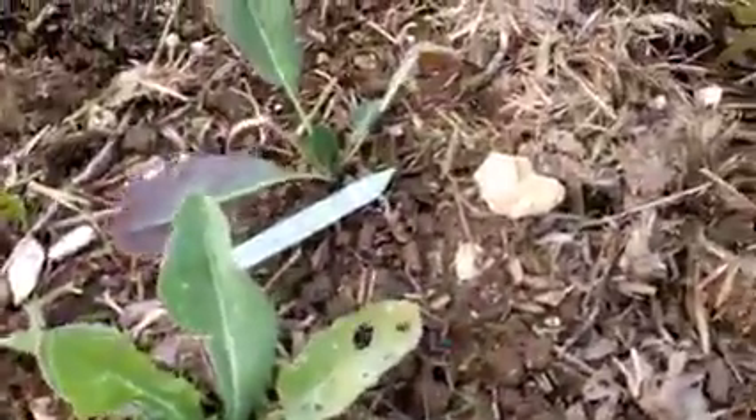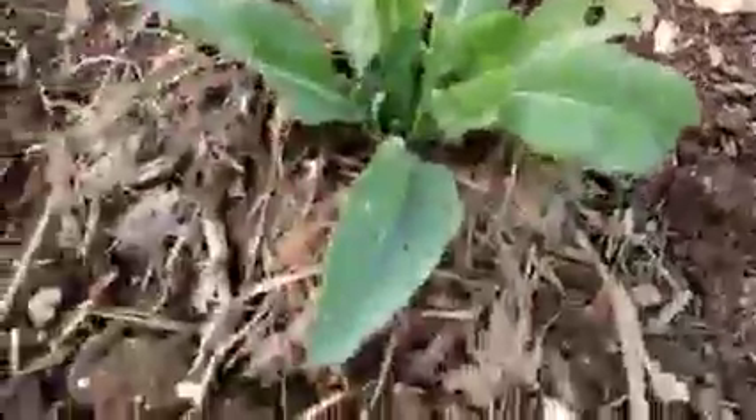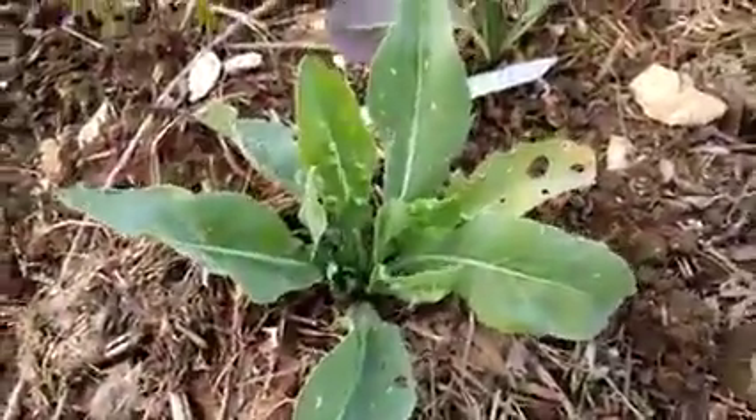This is the Chinese woad doing quite well actually - I was quite surprised. Nothing much seems to have eaten it apart from the flea beetles nibbling away at it a bit.